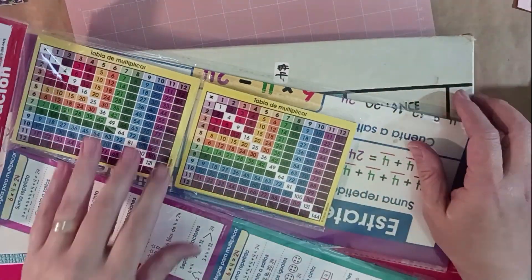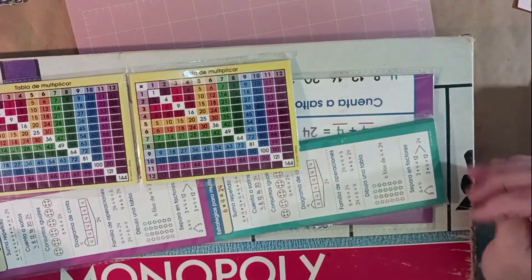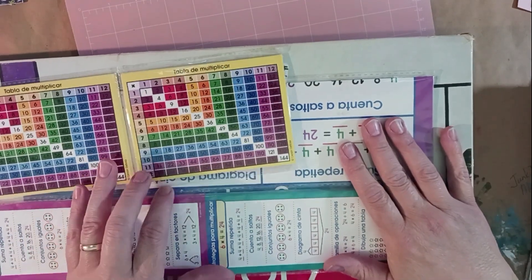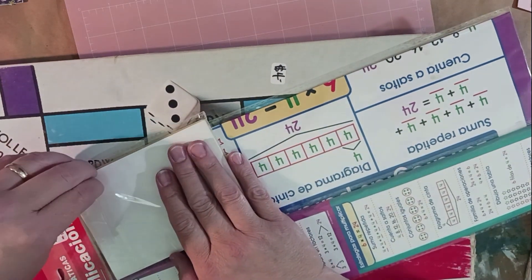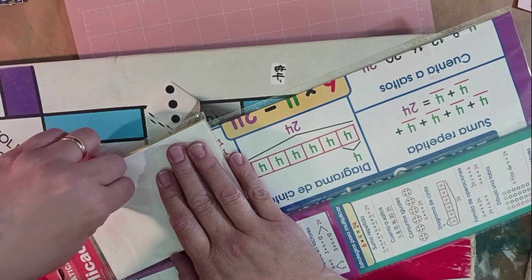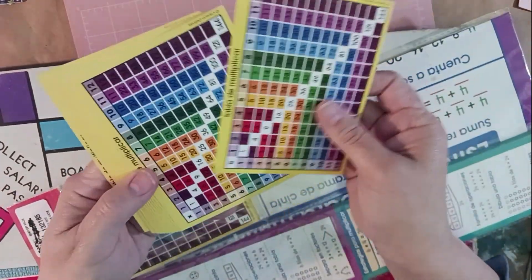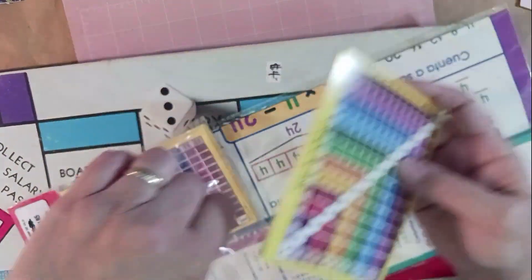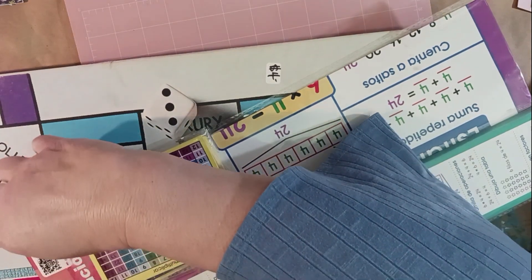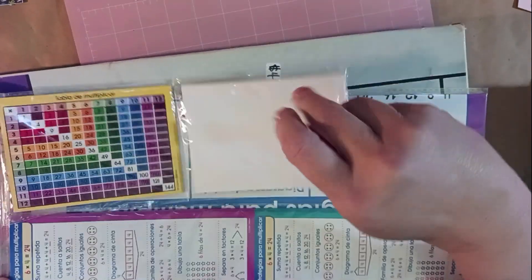Also at the thrift shop I got this pack of mathematics multiplication cards — I think that's Spanish on them. I always need something in another language or with numbers for collages. Marguerite Miller is really good about putting those kinds of things in her collages. These are little individual multiplication charts. I got the whole pack for two dollars — super cool!